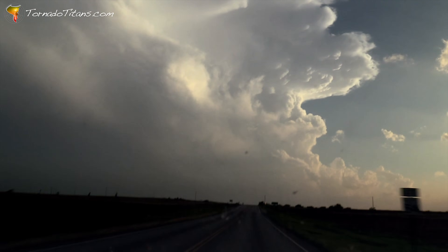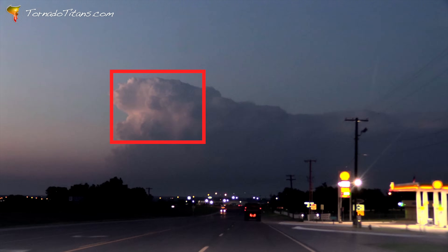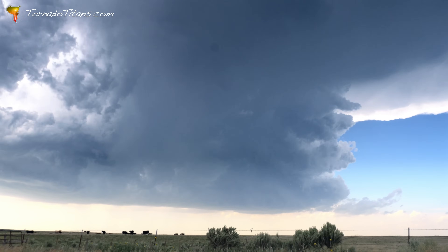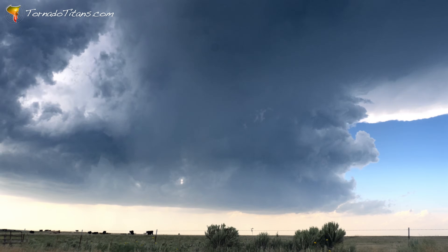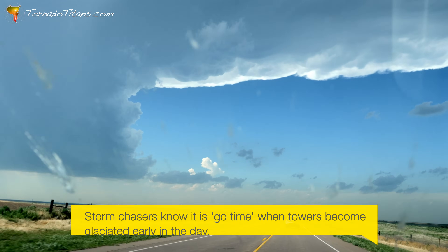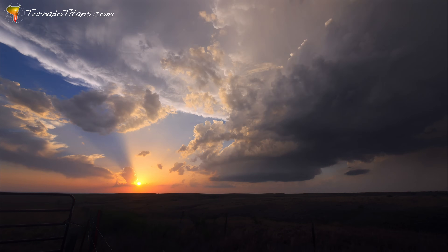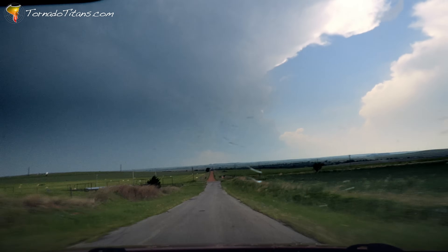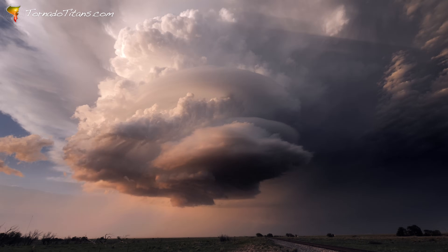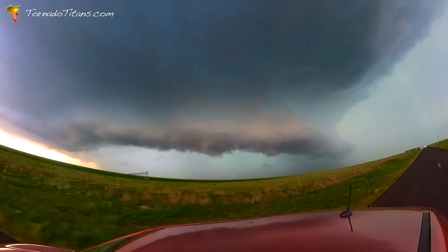Storm chasers can spot glaciation in storms as a bright, wispy appearance near the top of the updraft, especially where it merges with the anvil. These icy tops tend to look smoother and less turbulent compared to the lower boiling parts of the storm. Glaciation is a sign of a powerful updraft reaching its peak — a critical step in the storm's life cycle. When you see the upper parts of a storm looking smooth and icy, you're likely looking at a well-glaciated updraft. Pair that with a strong anvil and an overshooting top, and you've got a storm firing on all cylinders. Glaciation is the storm's icy crown, a visual marker of both power and potential of a supercell.